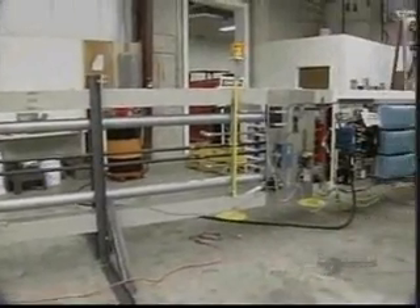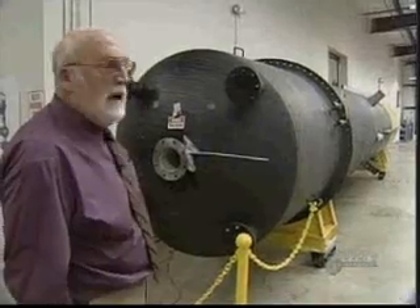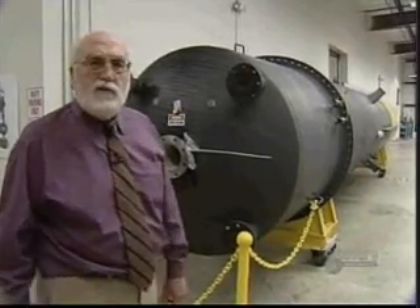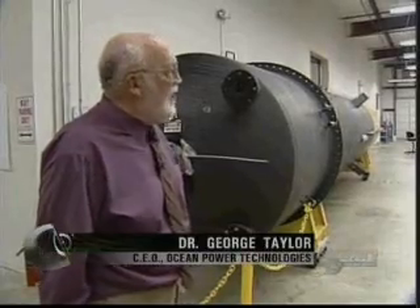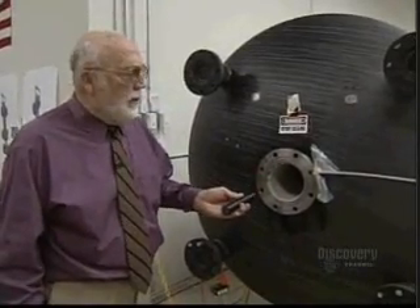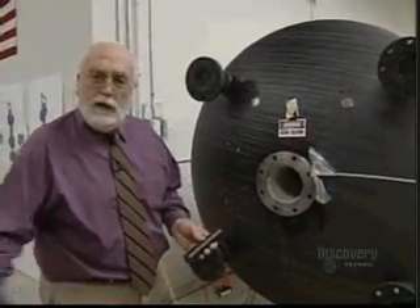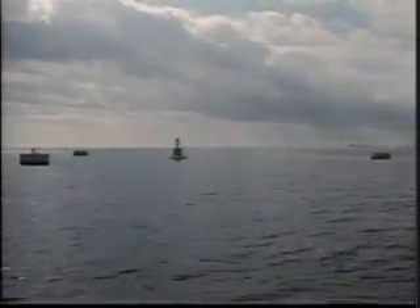Once the energy is converted, an underwater cable makes it available to consumers. The electrical power generated inside the buoy is taken ashore via a cable that comes out of the bottom of the buoy, goes down to the seabed, joins onto the underwater cable, and connects into the grid.